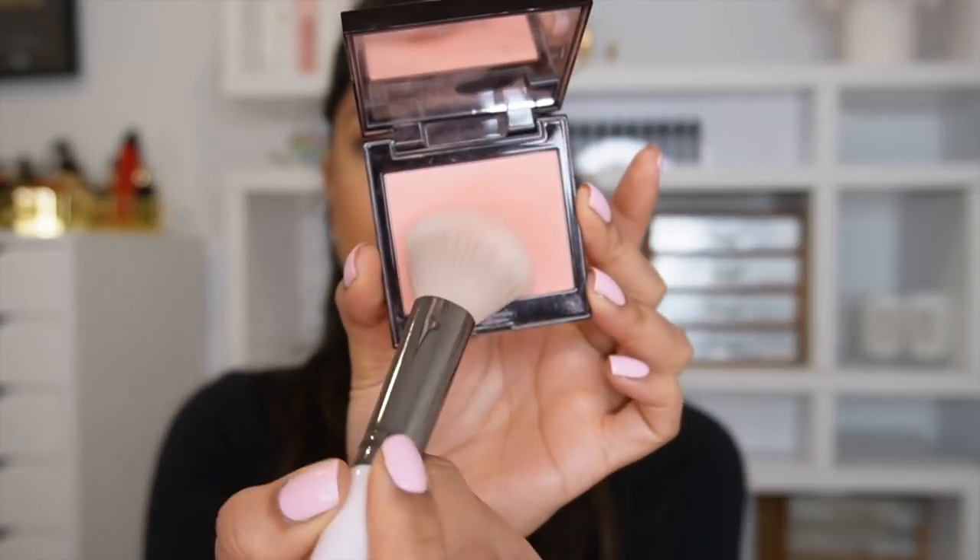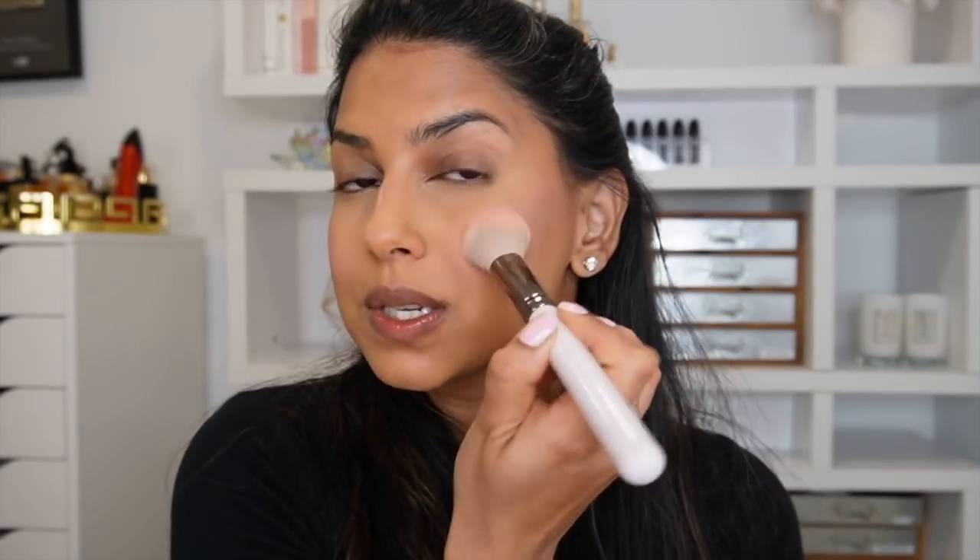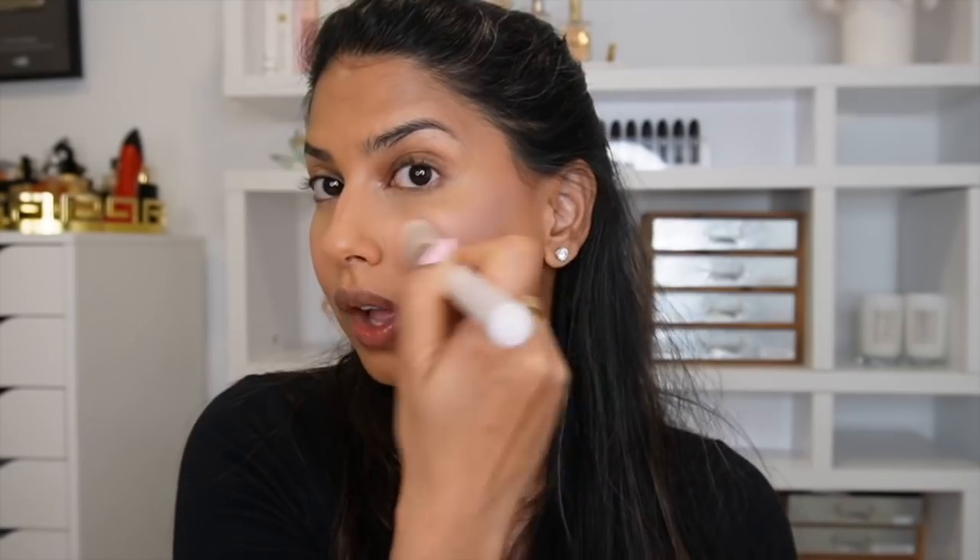My go-to blush of 2021 — fell in love with it from the first use — is from Laura Mercier in the shade Watermelon. I want to call out that if you're planning to purchase this, it's not a super insanely pigmented blush — it's very subtle. But the color is so beautiful, like the perfect pink shade for my skin. What I love most about it is that it looks completely matte in the pan, but on the skin it has this beautiful sheen — so it's kind of like a highlight and blush in one.